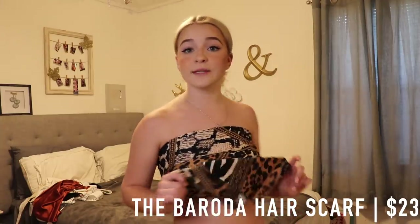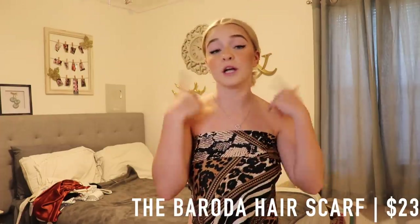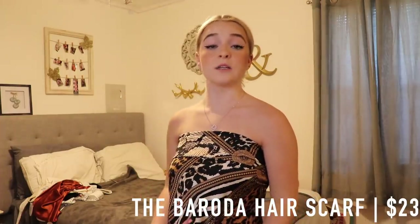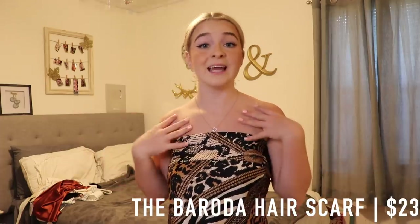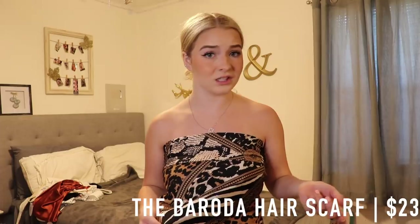This beautiful scarf retails for $23, and honestly it is a steal because you can wear it in your hair, as a top, or even as a belt. You can wear it as honestly anything, so that's why I really like it — it's so universal and super cute.